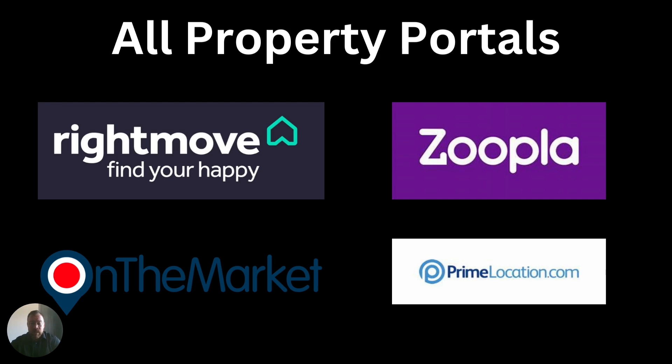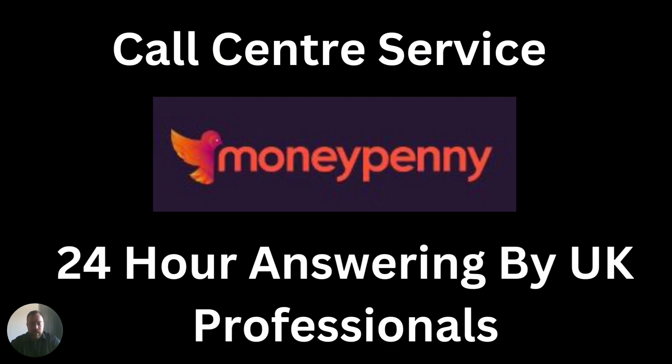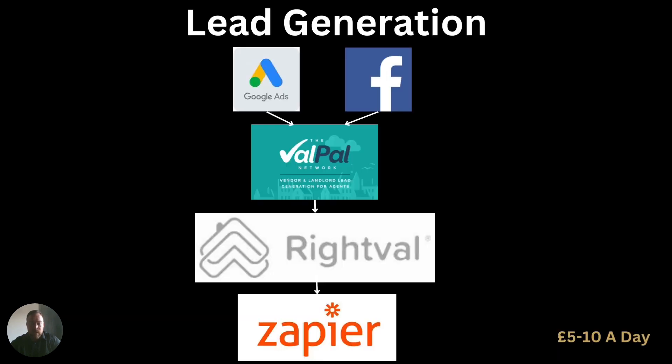Loop also has a built-in app for when you're on the move to make your life a little bit easier. We are going to advertise on all property portals — Rightmove, Zoopla, Prime Location, and On The Market — so when you are out on a valuation you can explain that you're going to have full access to every single platform to give maximum exposure for their properties. We also have a call centre service — we have teamed up with a company called Moneypenny. They are a 24-hour answering service by UK professionals, so if you're not available, all of your calls will be dealt with by Moneypenny in a professional manner.